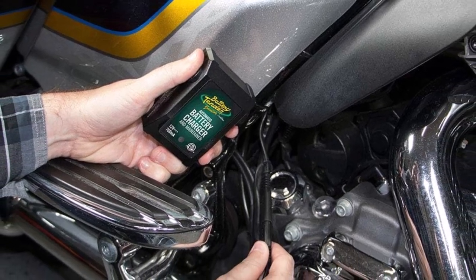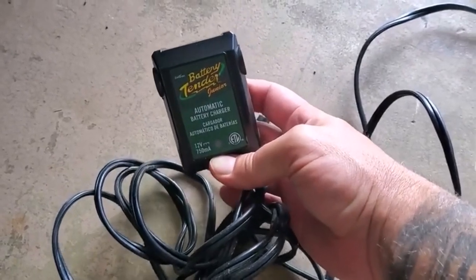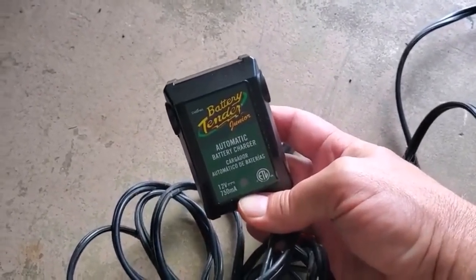Users report that it works well and keeps your batteries in tip-top condition. One complaint about this device is that the cables may not be long enough for certain situations.